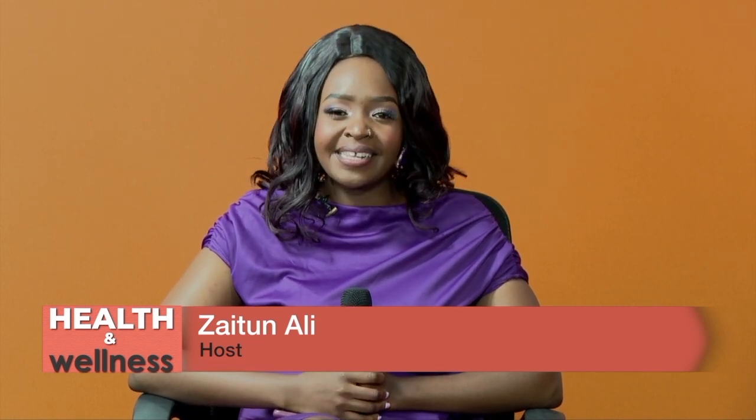Good evening and welcome to Health and Wellness. My name is Zaitun Ali. We are at the Bump to Baby Expo right here in Mombasa at the Kenya Coast National Polytechnic, and we are talking about matters maternal and child health care.